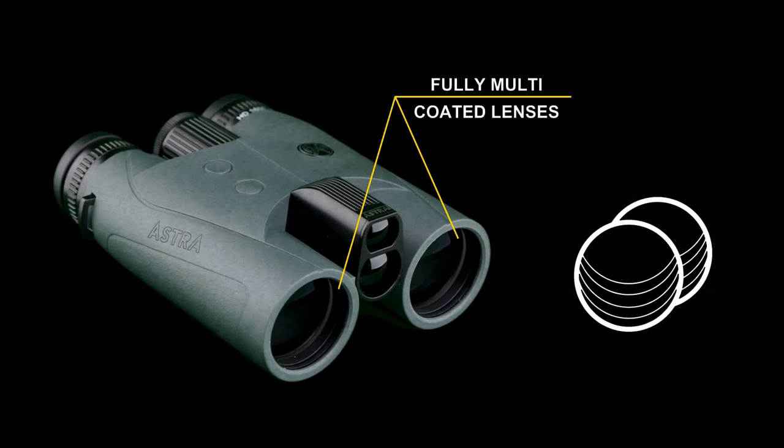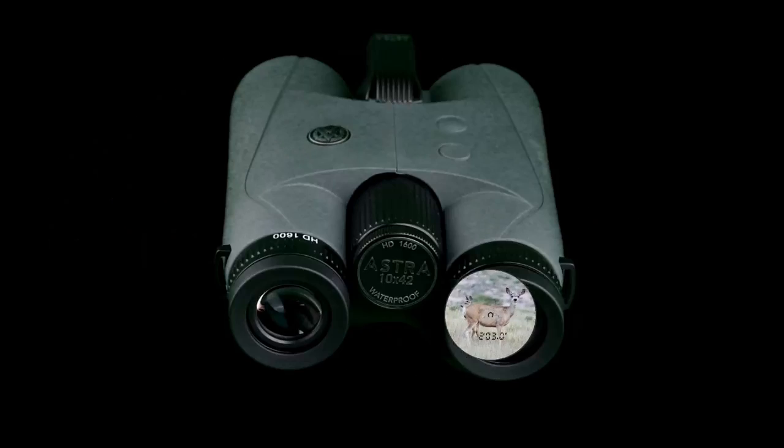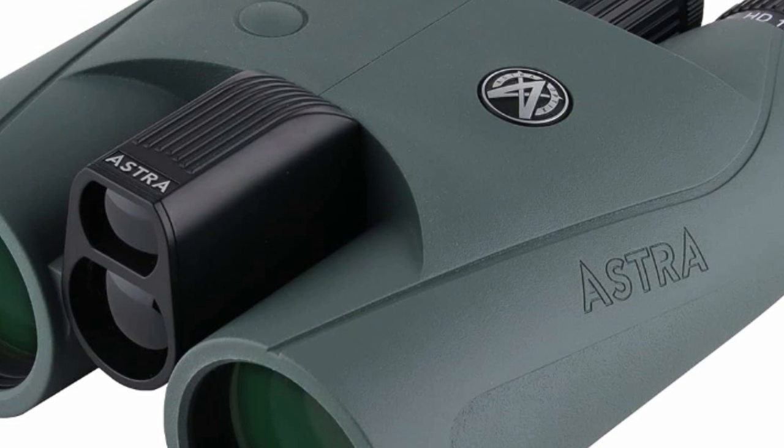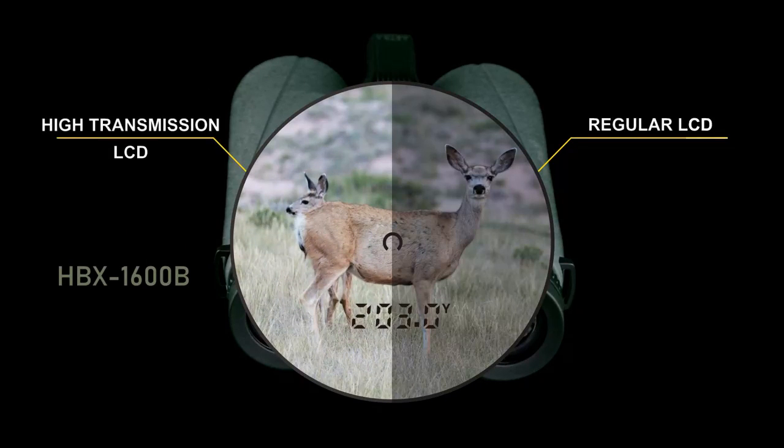About the product: our standard ranging mode provides accurate and ultra-fast ranging speeds as fast as 0.15 seconds, suitable for target shooting, gun hunting, bow hunting and golf.